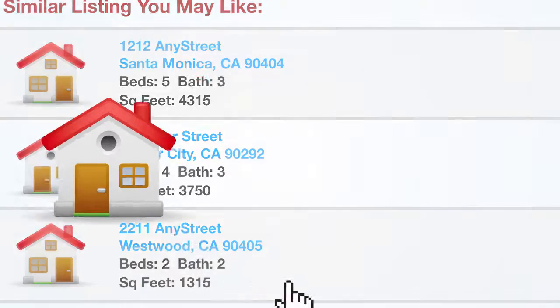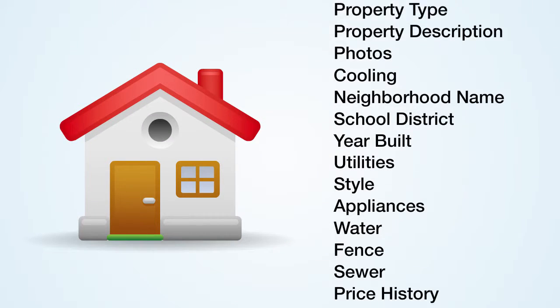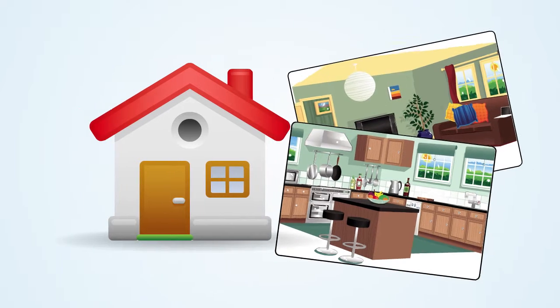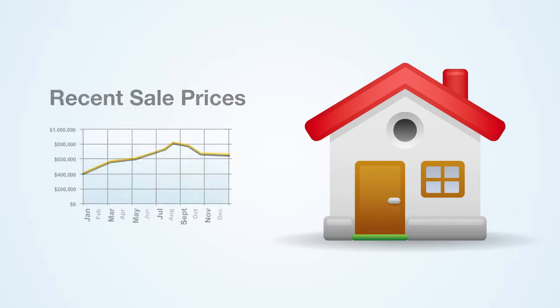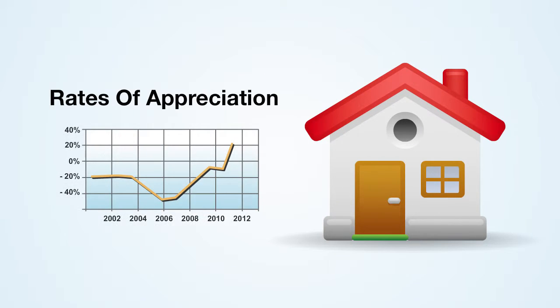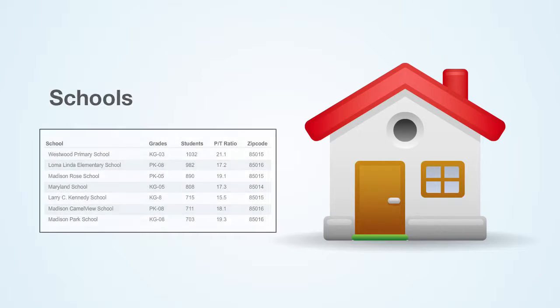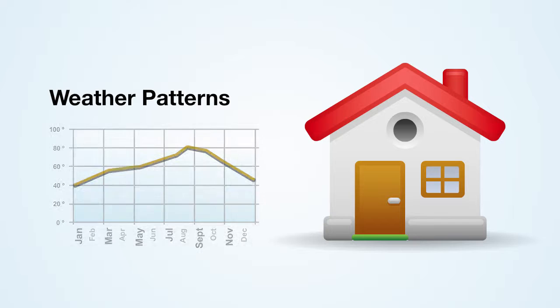And once you find a home you like, you'll have access to all known public information about that house, including photos. You can view recent sale prices in that area, average home values, rates of appreciation, demographics, economic indicators, schools, crime rates, and even weather patterns.